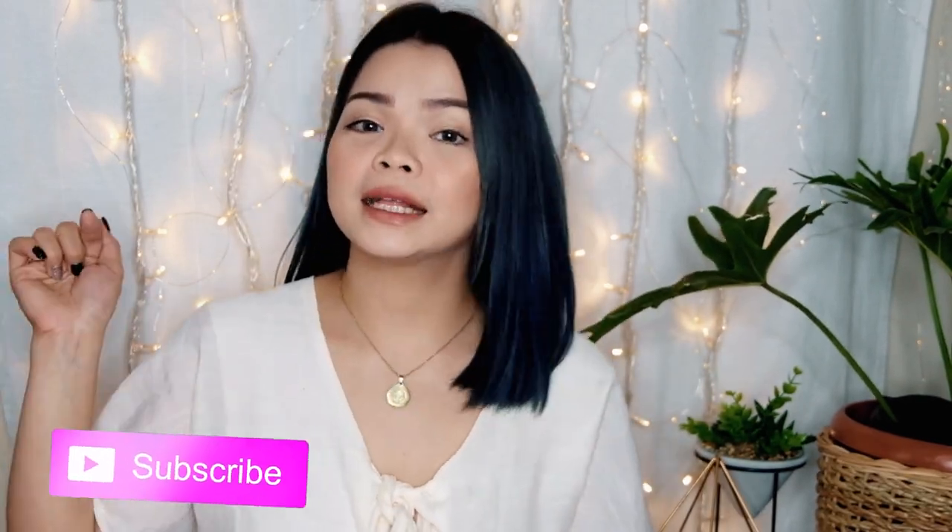Hey members, welcome back to my channel! I'm Mini Rivera. If you're new here, please don't forget to subscribe and click the bell button to be notified whenever I upload videos like this. For today's video, as you can see on the title, this is Part 3 of our huge Taytay haul. This time, it's men's edition.